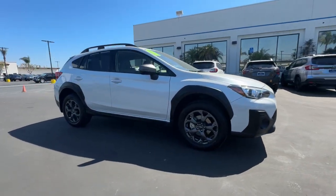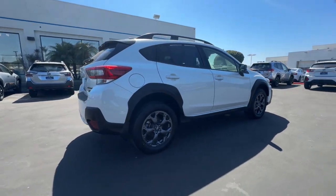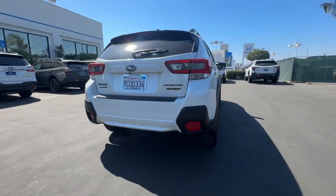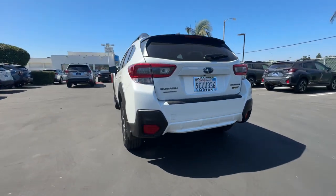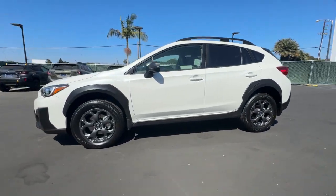Get acquainted with the 2023 Subaru Crosstrek. This vehicle is an outstanding buy with fewer than 30,000 miles on the odometer. This affordable, fuel-efficient Crosstrek gives you all the features you need to keep up with your busy lifestyle.